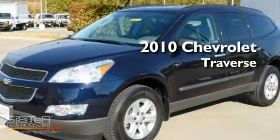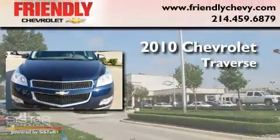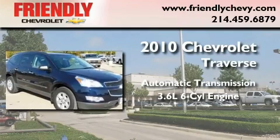This is a certified pre-owned 2010 Chevrolet Traverse. This crossover has an automatic transmission and a 3.6 liter V6.